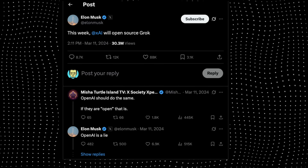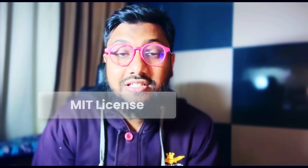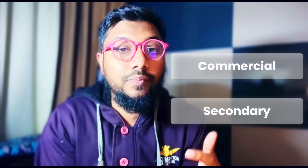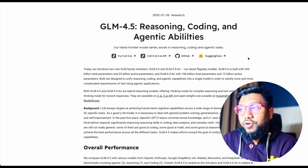Unfortunately, you were expecting XAI to open source its model Grok, but ZAI from China has open sourced its model with an MIT license, which means you can use it for commercial purposes and also for derivative secondary use cases like fine tuning and all sorts of things. This new model is called GLM 4.5.